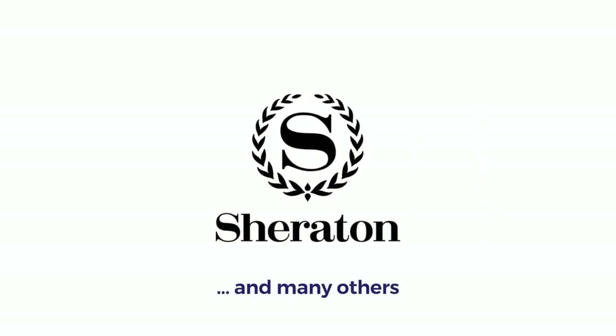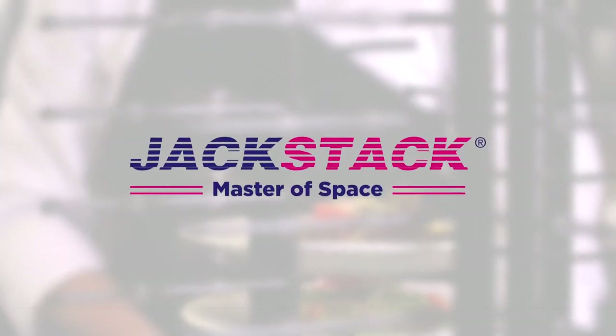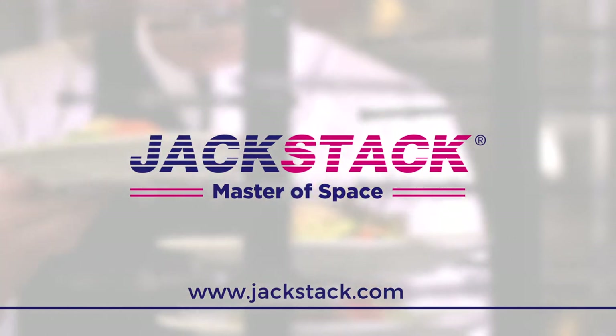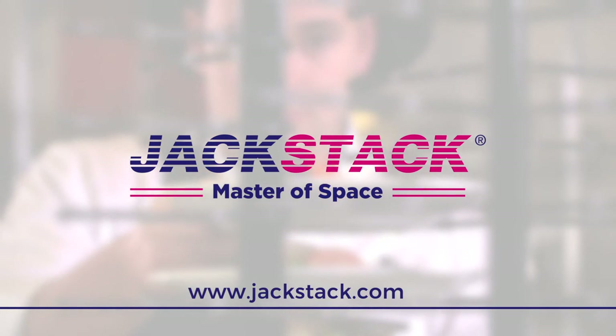Over 35,000 chefs have been using Jack Stack plate racks. Our products are sold worldwide and are available at your local professional supplier. You can also contact us for more information about our nearest dealer. We look forward to hearing from you.